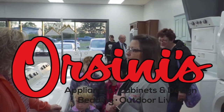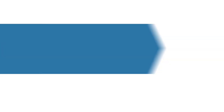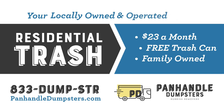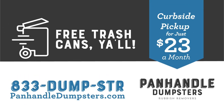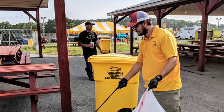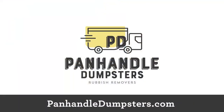Let's talk trash, because when it comes to trash, you have options. Panhandle Dumpsters is a local family-owned garbage hauling company serving both residential and commercial customers with weekly trash pickup, dumpster service, yard waste pickup, and bulk pickups too. Panhandle Dumpsters will give you a free trash can and provide curbside service for just $23 a month. Panhandle Dumpsters features a fleet of quieter, eco-friendly garbage trucks, thereby reducing the noise usually associated with pickup. Switch now and save up to 30%. Call 833-DUMP-STR or visit PanhandleDumpsters.com.